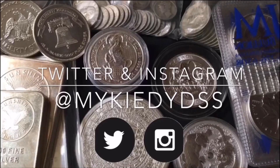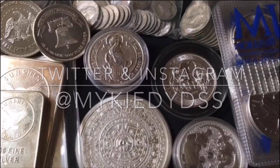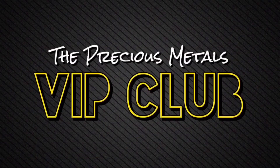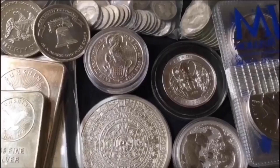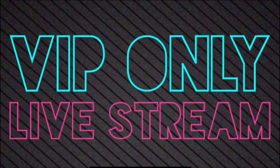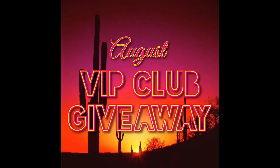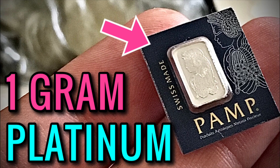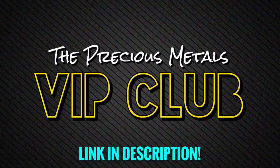Head on down to the comments and let me know anything and everything related to today's video topic. And if anybody's interested in joining the Precious Metals VIP Club — it's where I can do things on my own terms, privately held live streams, they're smaller and easier to manage, giveaways, discounts, personalized promo codes, shoutouts, deal alerts when silver and gold is on sale. And of course you can watch all of my videos early and commercial free. Come join the Precious Metals VIP Club — it'll be the first link in the description. You're invited, I'd be happy to have you.